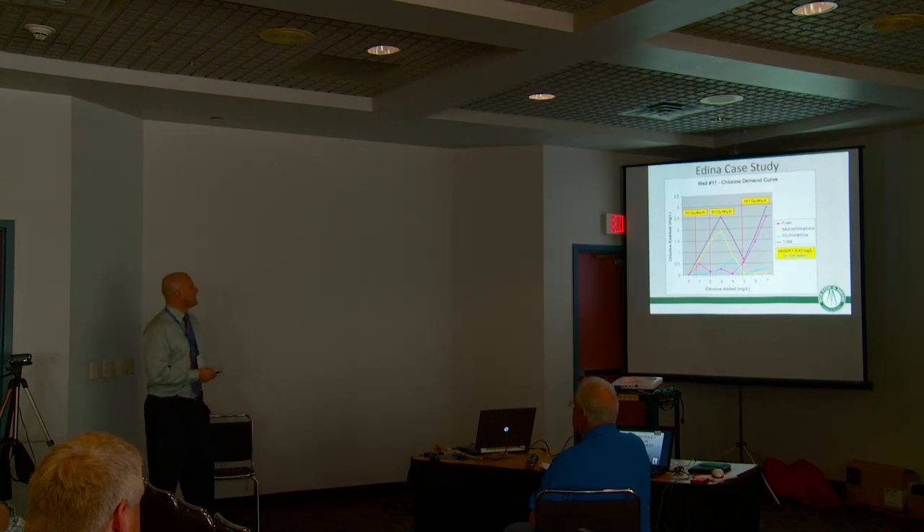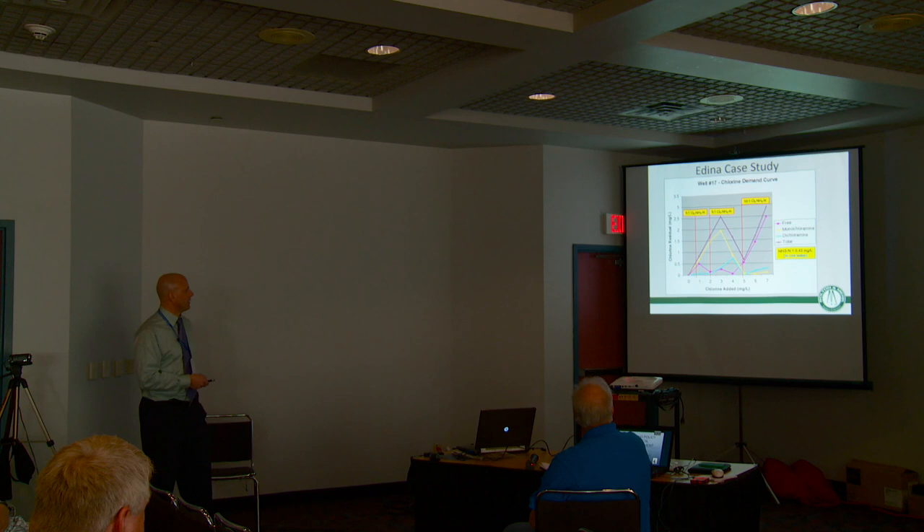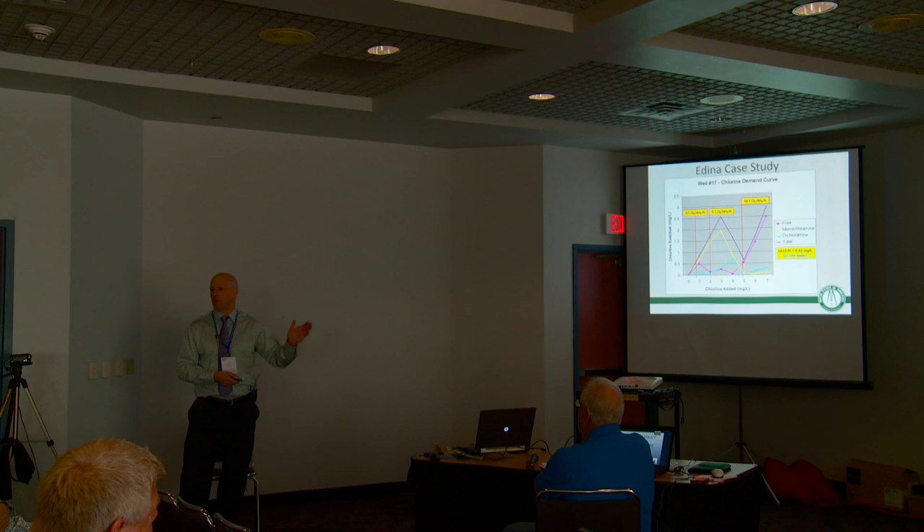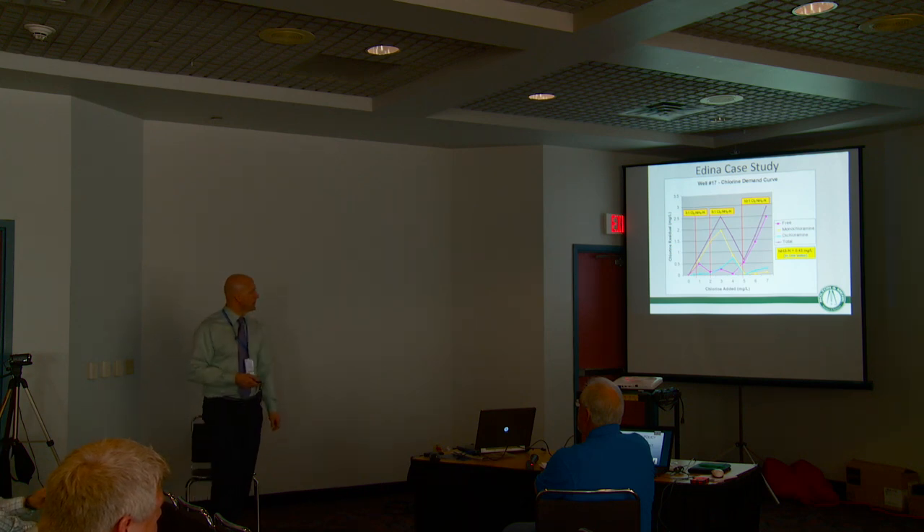Here's just one curve for well 17. You can see here the mono — that's what we like, rising up the curve. Here's where your total kind of drops, so here's the breakpoint. The 5 to 1 ratio is what we identified — a nice amount of monochloramine. So they said for every well they're not going to feed the same amount of chlorine; they're going to feed to get that ratio. They set all their rotometers that way and all the problems went away.